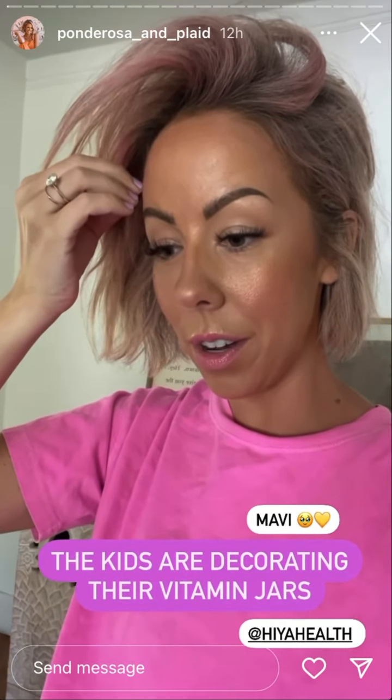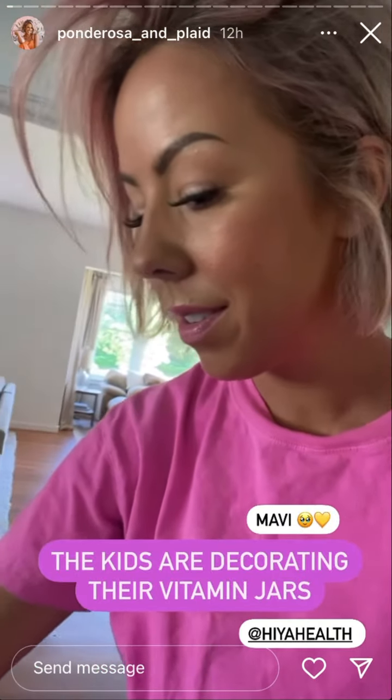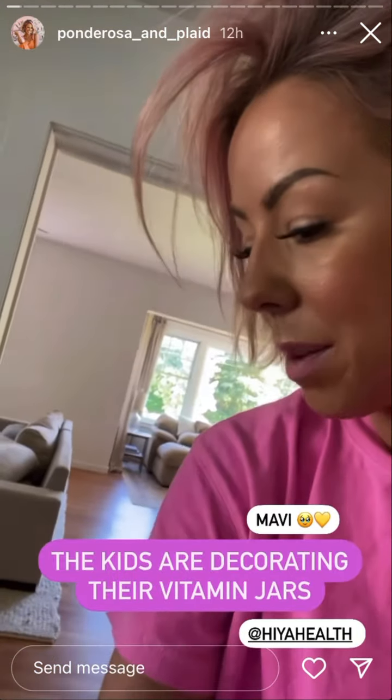The kids are decorating their vitamin glass jars. Look how cute. Mavi wrote 'Mavi.' These are the Haya vitamins.